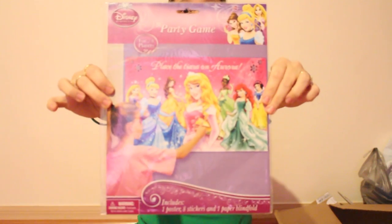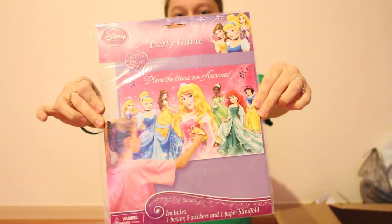This is a party game — Place the Tiara on Aurora. So that will be a fun game for all the little girls to play.